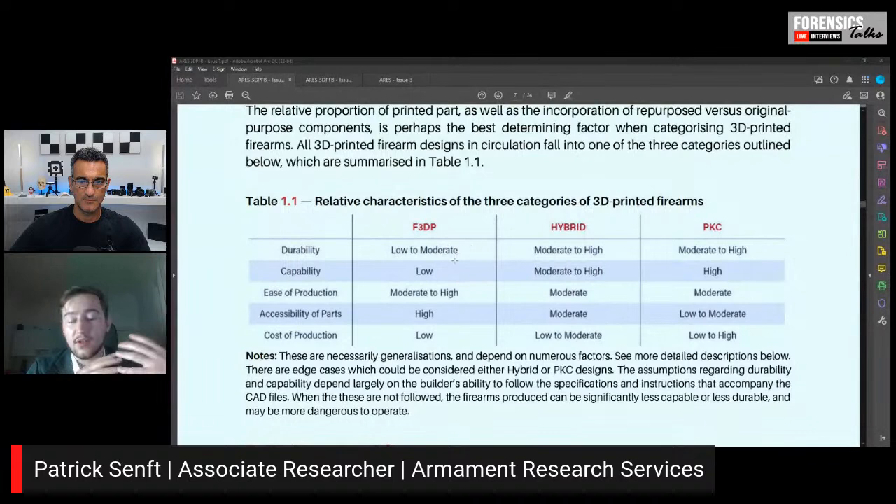Working with firearms there are a lot of terms thrown around where the meaning isn't quite agreed upon. What my colleagues did was go through 3D printed firearms and classify them into three categories: fully 3D printed firearms like the Liberator, which involve mostly or completely 3D printed parts; hybrid firearms like the FGC-9, which involve mostly 3D printed parts but use metal for pressure-bearing components like the barrel, bolt, and springs; and parts kit completions, which are built from purpose-built firearms parts like barrels and bolts, completed with 3D printed components such as handles or sights.